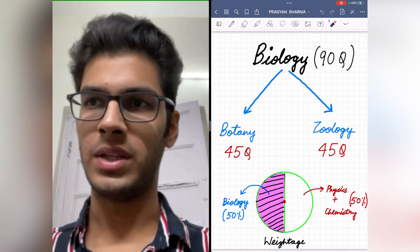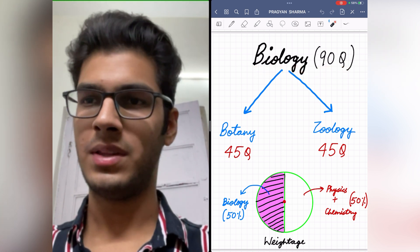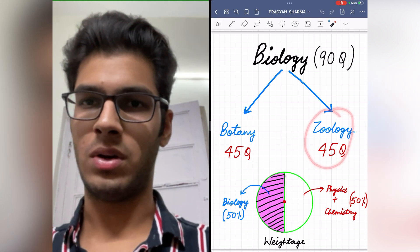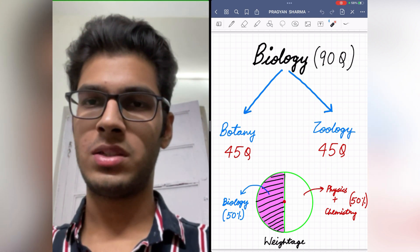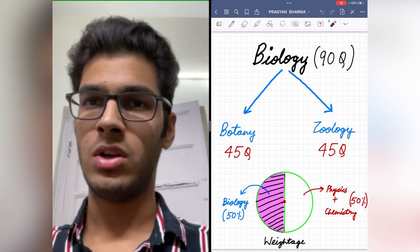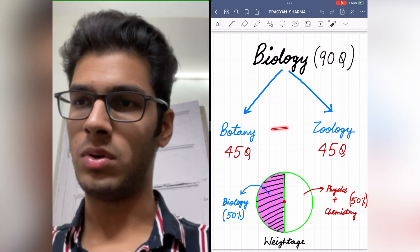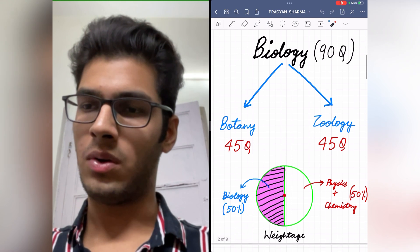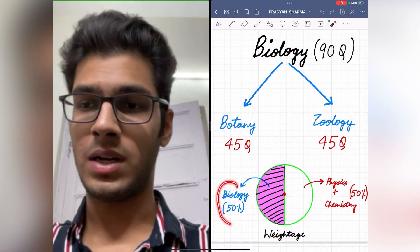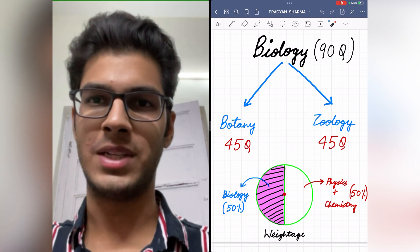As you guys already know, from biology you will have to attempt 90 questions in the NEET exam, out of which 45 questions are from botany and 45 questions are from zoology. But the bifurcation of chapters into botany and zoology is according to NTA, which we are not entirely sure of, so we should approach biology as a whole and put equal emphasis on both. Biology accounts for 50% of the marks in the NEET exam, so enough emphasis should be given on this subject.